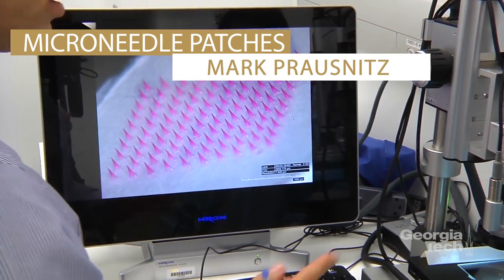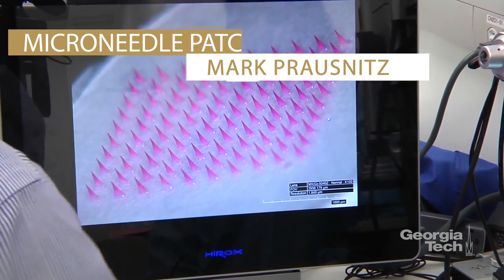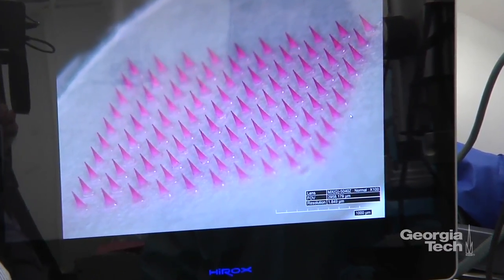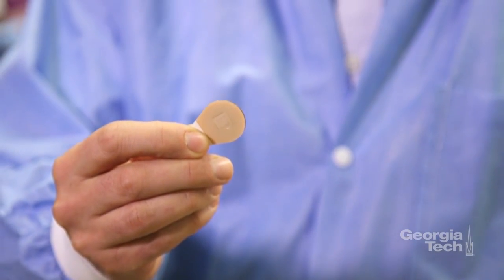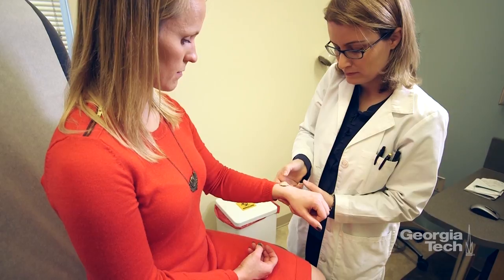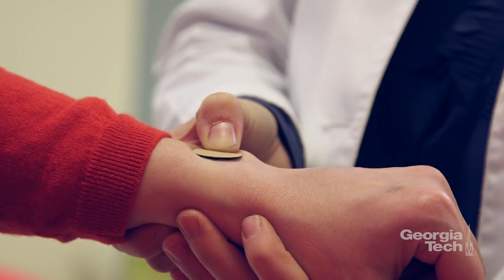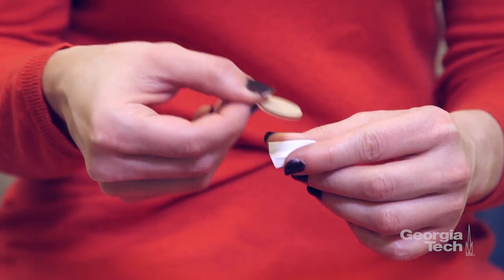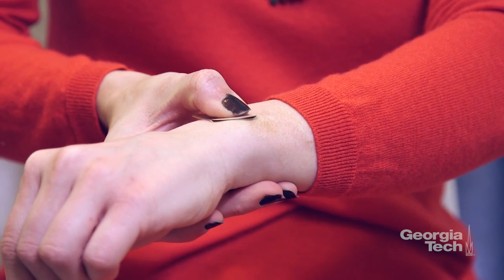A partnership between Georgia Tech and Emory University has led to the first successful clinical trial of microneedle patches for flu vaccination. The patches resemble a Band-Aid, with rows of needles too small to be seen. Pressed onto the skin, the needles dissolve, carrying vaccine with them into the body, potentially replacing the conventional hypodermic needle and syringe. The patches could one day boost flu immunization rates and allow people to vaccinate themselves. The study was funded by the National Institutes of Health.